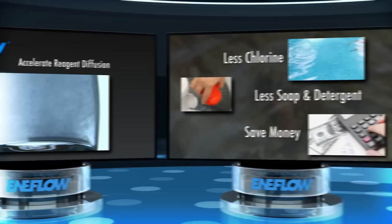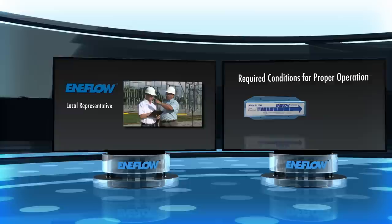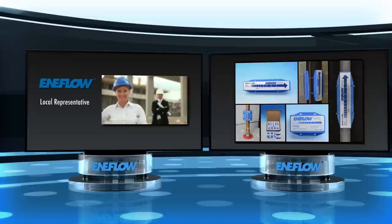The key to your success using Enaflow will be your local representative. There are certain conditions that are required for the system to operate properly. Water chemistry, temperature, fluid velocity, and other parameters have a lot to do with how effective Enaflow will be in a particular installation. Your Enaflow consultant has been trained to work with you to determine whether our products are right for your application, and if so, how and where they can be installed for best results.